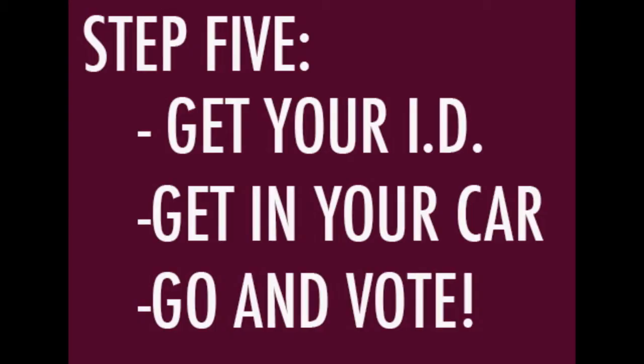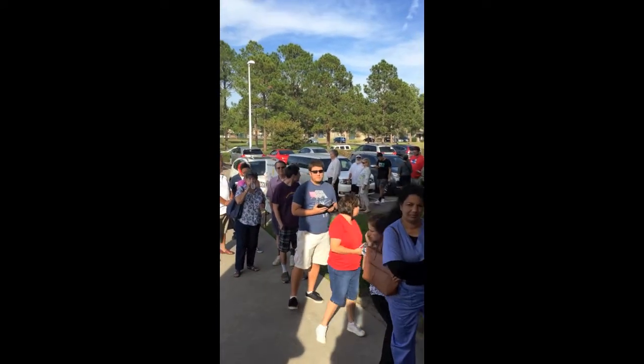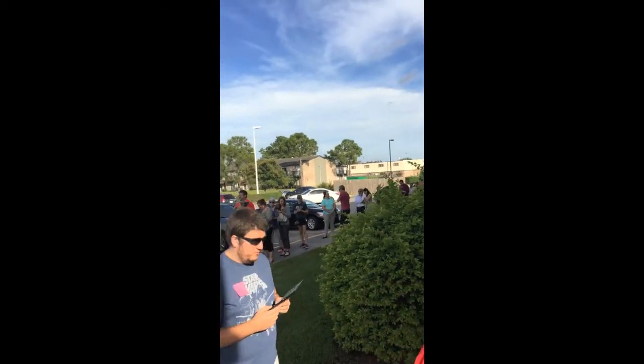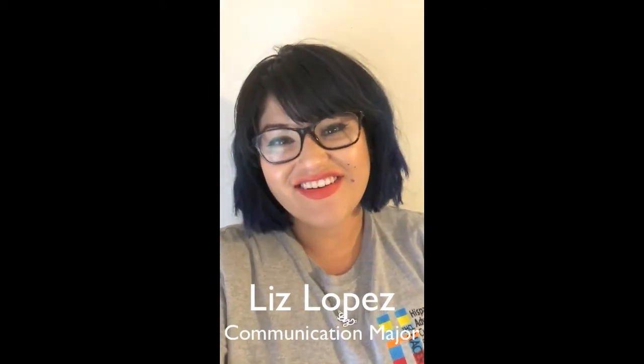We are confident you have all the information you need. Get your ID, get a ride, get to a poll, and go cast your vote. A little helpful advice: vote soon, because even now the lines wrap around the building. Hector De Leon at the county clerk's office says there are more early voting spots this year in Harris County than ever before. Thank you for adulting with the Signal!